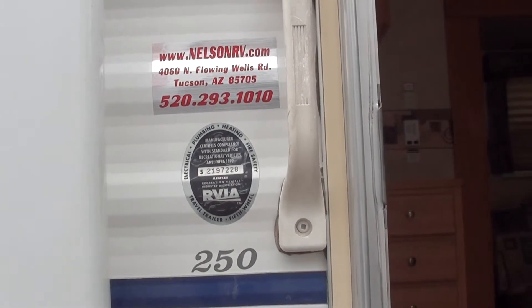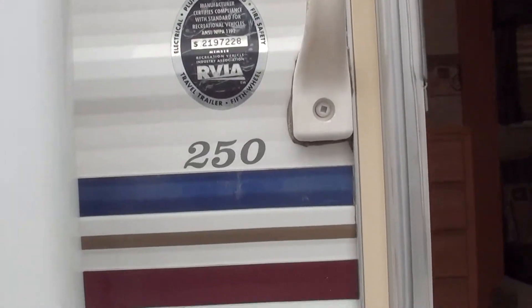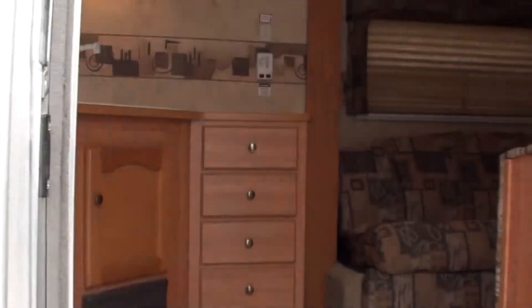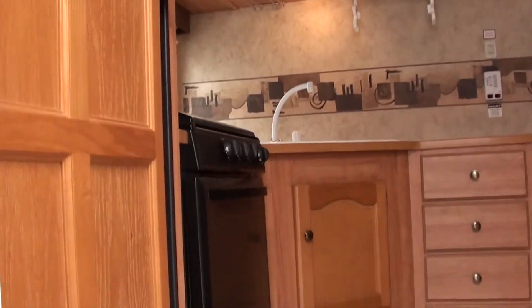Hello folks, thanks for watching this video. This is an interior video of a 2008 25-foot travel trailer made by Keystone. It's a Springdale model.